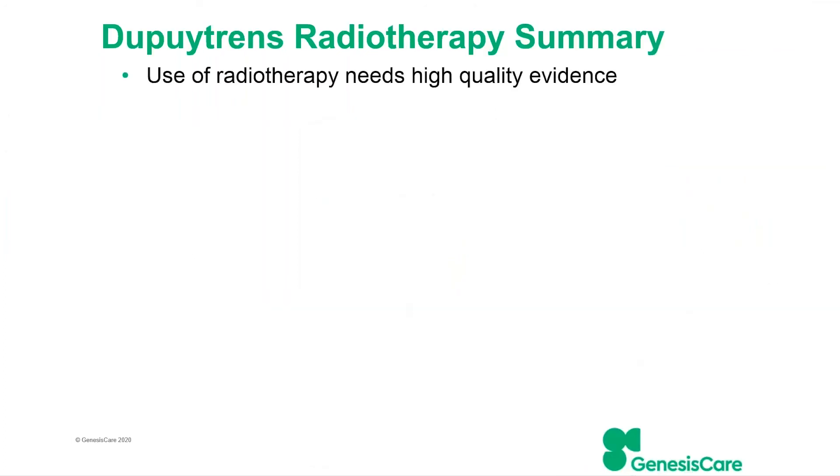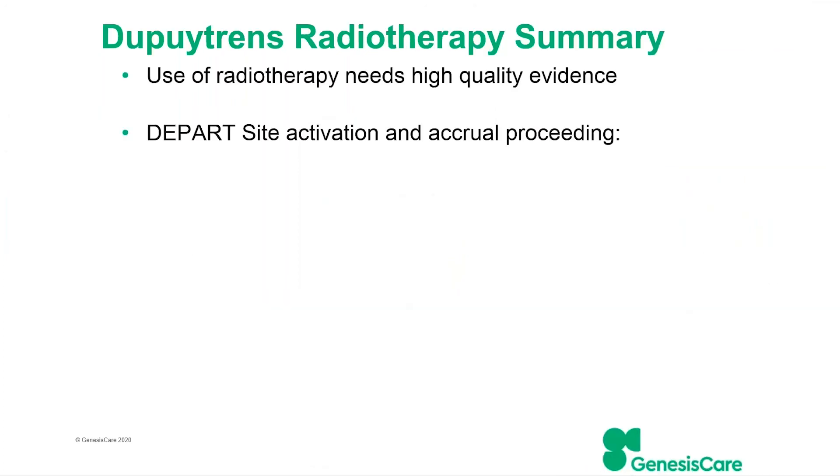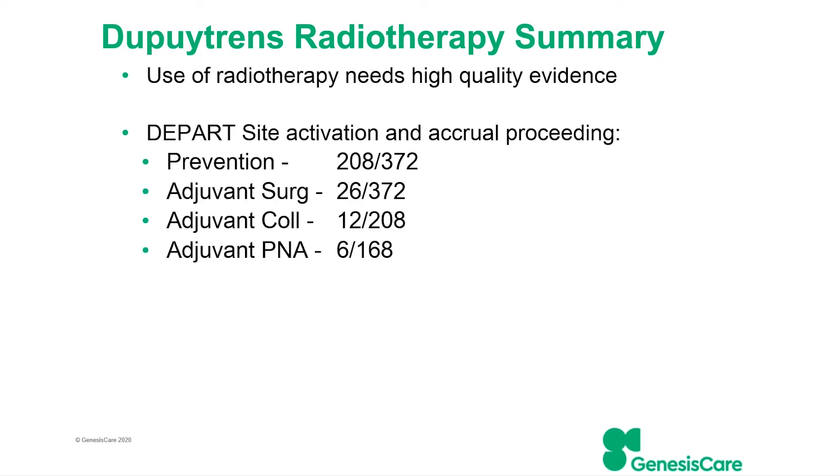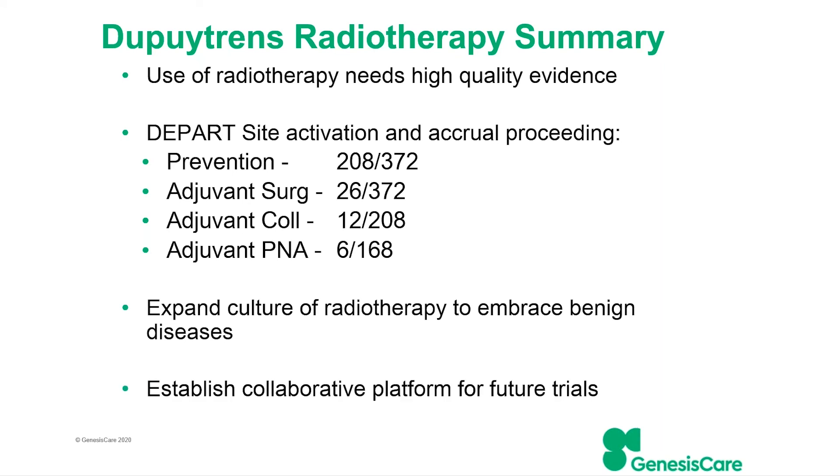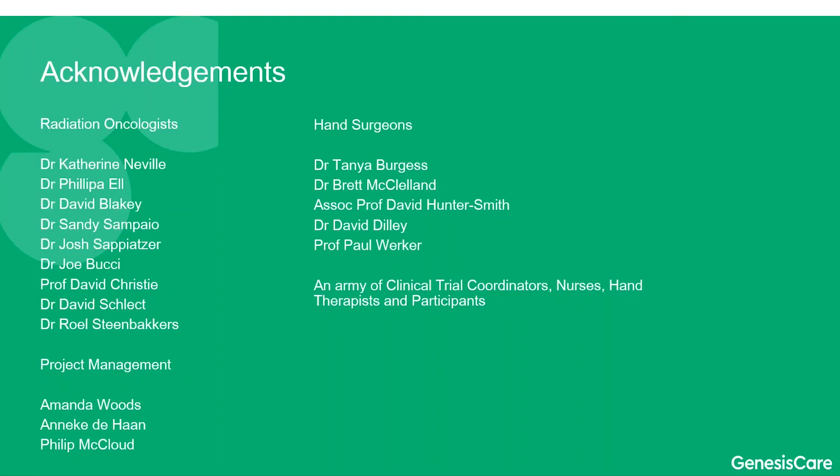We do need to generate high-quality evidence for the use of radiotherapy for any indication. We're almost certain to reach our prevention recruitment target in the next couple of years, and the adjuvant arms are just getting off the ground. We really want to expand the culture of radiation to embrace benign diseases and build a platform for future trials. There's a large team I need to acknowledge for helping with all of this, and I look forward to helping patients move the needle in the right direction. I won't be available for questions but I hope we can continue to correspond in the future — thank you all for your attention.